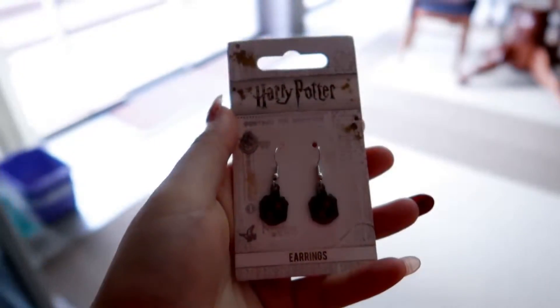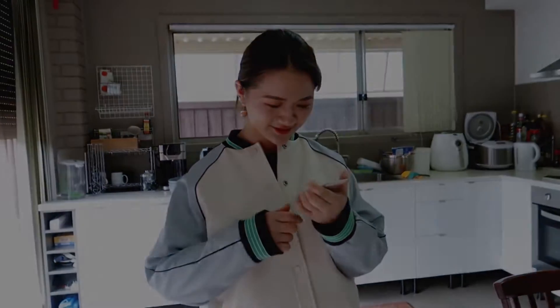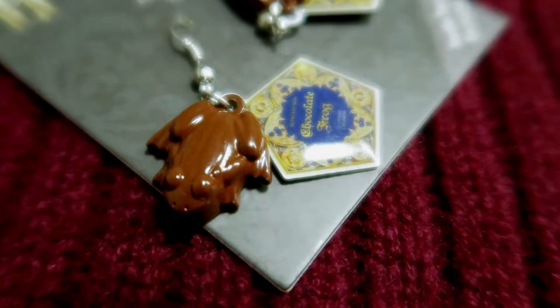The next item I don't have either because I already gave it to my friend — they were Hufflepuff earrings because she's in Hufflepuff and she likes earrings. They were pretty small and simple but show your house pride. Now, a pair of earrings I bought for myself: the chocolate frog earrings. They are so cute — little dangling chocolate frogs with the chocolate frog box on the back. They're actually a studio tour exclusive so you can't get them anywhere else in the world. These were £11.